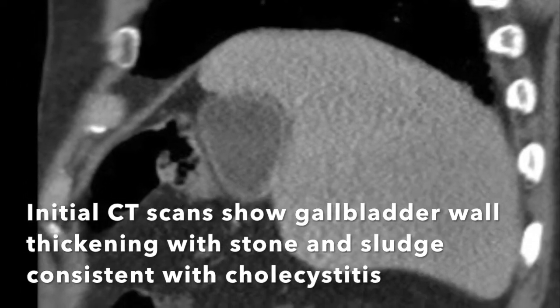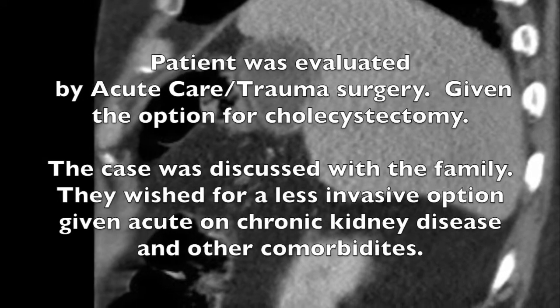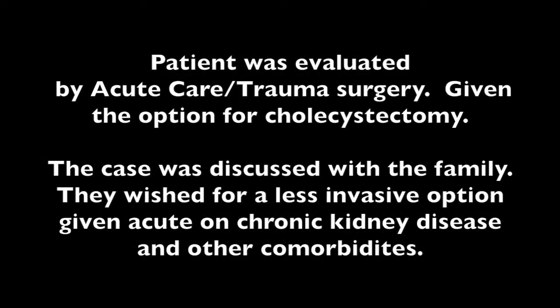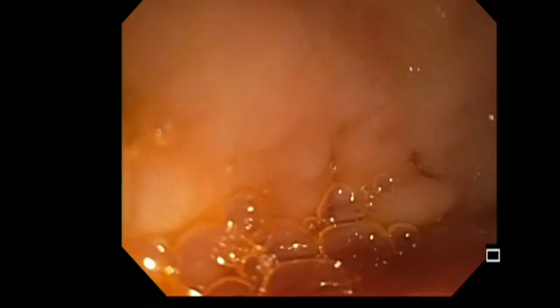The patient was evaluated by acute care trauma surgery and given the option for cholecystectomy. The case was discussed with the family, and they wished for a less invasive option given the acute on chronic kidney disease and other comorbidities, including dementia. In a multidisciplinary approach with advanced interventional endoscopy, it was determined to pursue EUS-guided gallbladder drainage via transduodenal route.